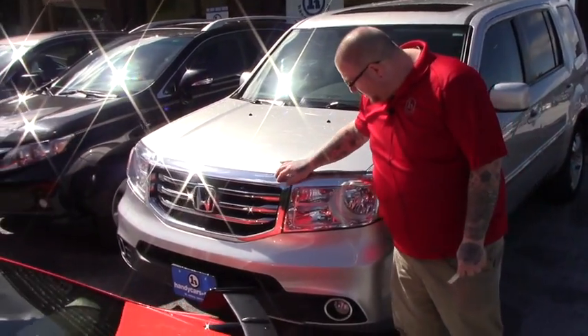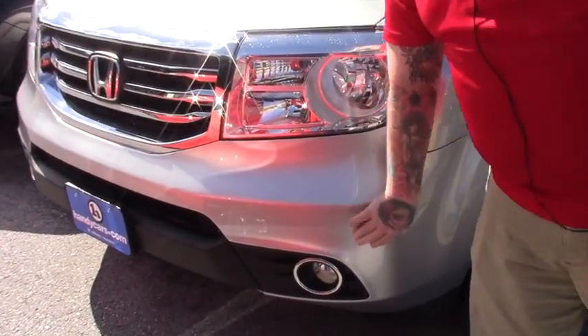As you can see it's got the nice chrome grille on it. You've got your HID headlights with the fog lights integrated into your bumper.